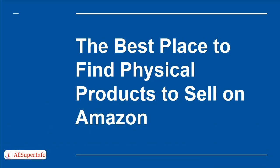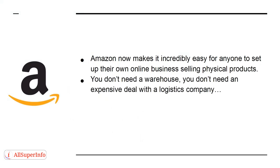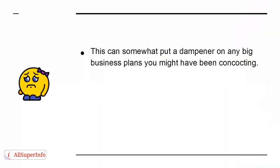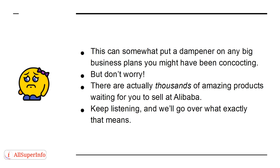The Best Place to Find Physical Products to Sell on Amazon. Amazon makes it incredibly easy for anyone to set up their own online business selling physical products. You don't need a warehouse or an expensive deal with a logistics company — you just need a knack for spotting great products and a marketing head on your shoulders. So where exactly do these great products come from? Unfortunately, you can't choose any product you like because there's no guarantee those products will be available for you to resell. But don't worry — there are actually thousands of Amazon products waiting for you to sell at Alibaba.